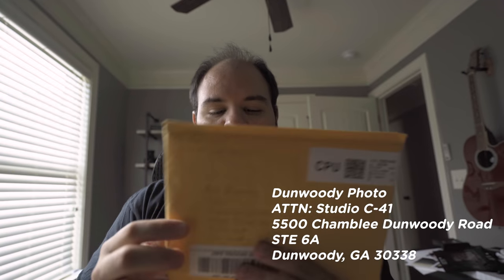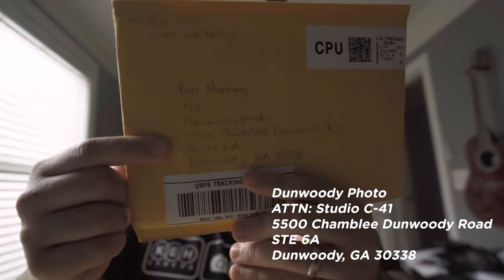Fred Sprinkle sent me some mail. If you're interested, you can send mail — like a zine or anything along those lines — to Dunwoody Photo: 5500 Chamblee Dunwoody Road, Suite 6A, Dunwoody, Georgia. The nice folks over at Dunwoody Photo will make sure to get it to me. Just make sure it's addressed to me or to Studio C41. So let's open this up — on the back it says 'little piece of photo history' and I'm really excited to see what's inside.